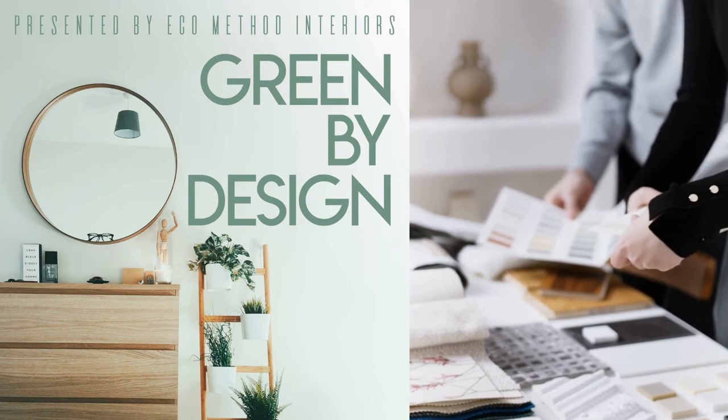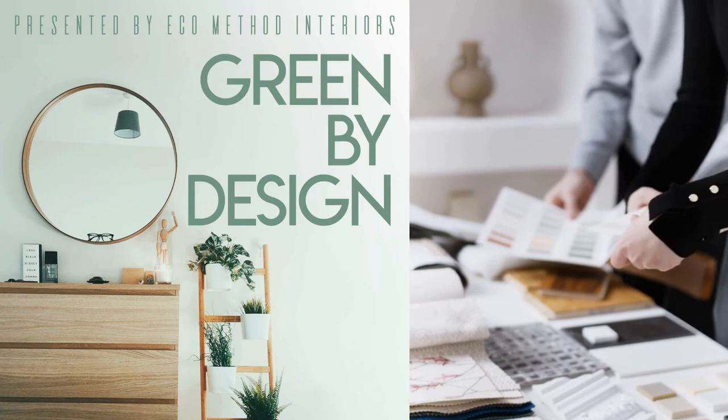She will also be giving you a sneak peek into what we will be talking about in this coming season. Welcome everyone to Season 3 of Green by Design. I'm your host, Erica Reiner, from EcoMethod Interiors. Over the past two seasons, you have heard from fellow green interior designers, architects, consultants, manufacturers, makers, and many more. We've discussed everything from different approaches to eco-friendly interior design, human health, planetary health, and social issues that all connect and integrate within this topic.